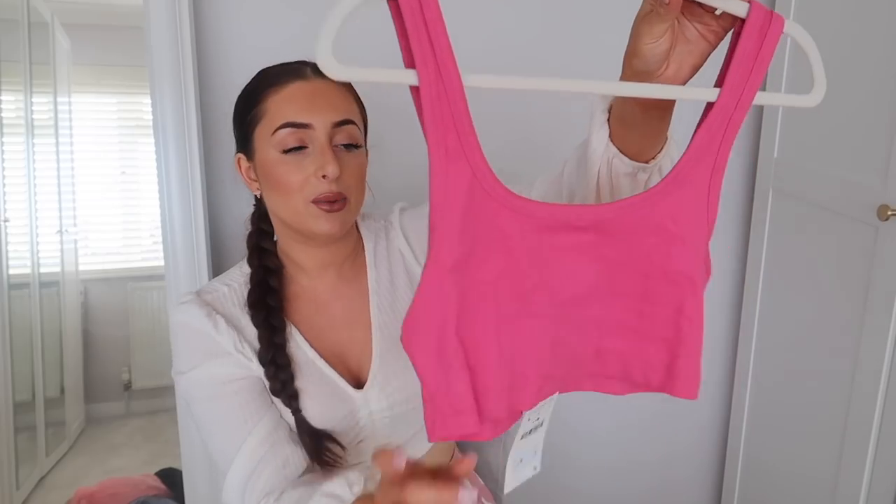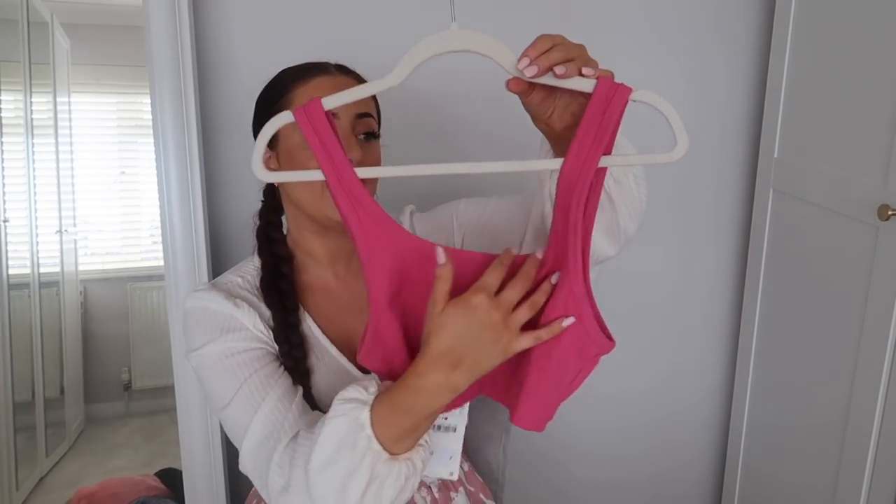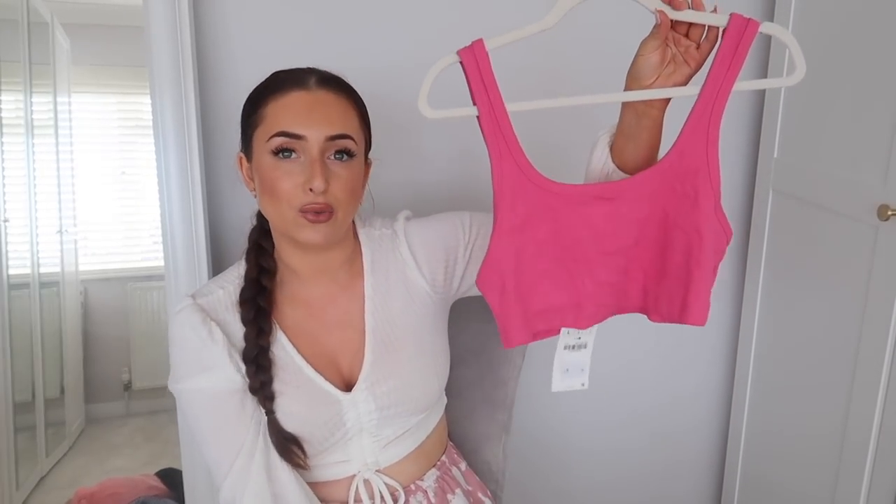Next I have a crop top. It was £6.99 and I got this one in a large. It's a beautiful pink shade and it's ribbed — just the perfect basic. I love the scoop neckline on this one. You can never really go wrong with pieces like this in your wardrobe.